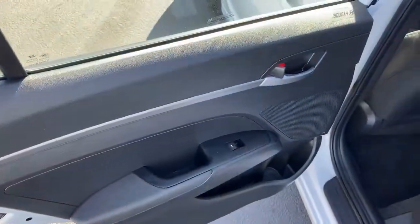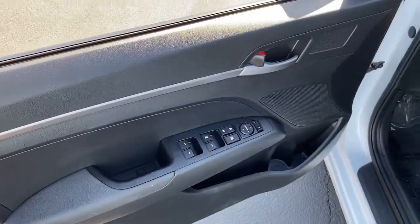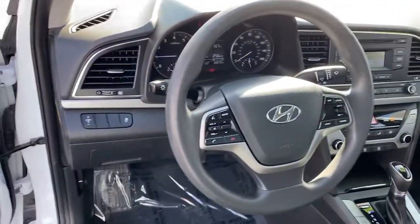These are just some of the great options this vehicle comes with: Traction Control, Intermittent Wipers, Daytime Running Lights, Trip Computer, Remote Trunk Release, Cruise Control, Bucket Seats, Power Windows, Front Wheel Drive, AM-FM Stereo.